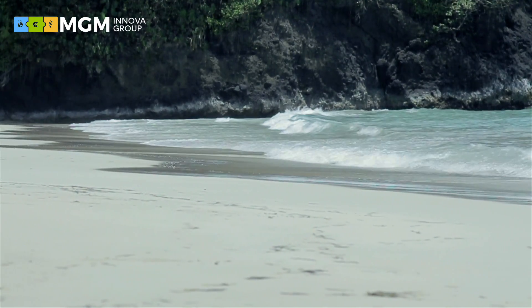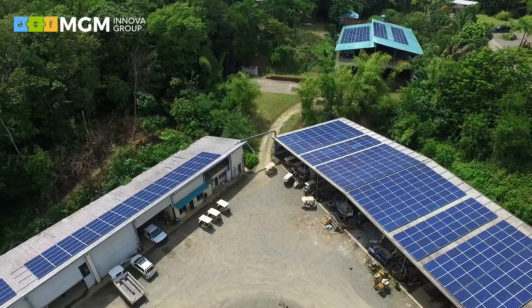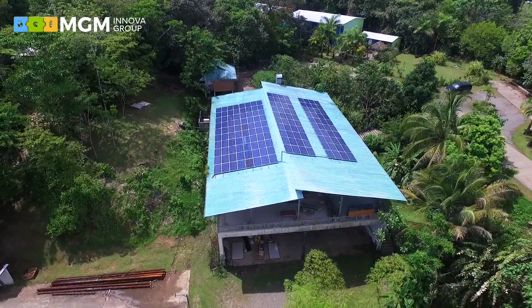Perhaps the most important initiative that we just completed was our centralized solar installation and our logistics center, which will be one of the largest centralized solar resorts in Central America.